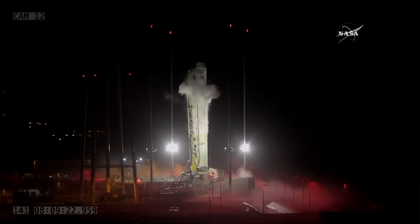Cygnus is scheduled to stay at the station until about July 15th before it gets released. So a lot of cargo on the way up to the crew on station, and we'll go through that breakdown in a little bit.